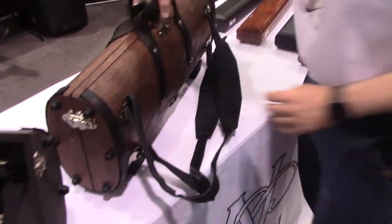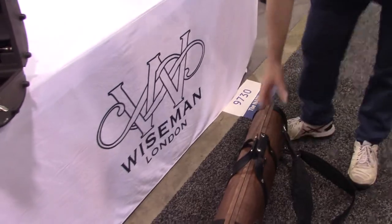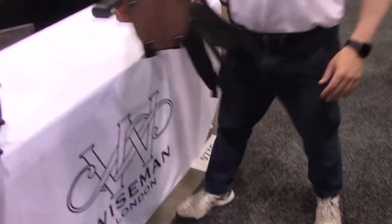You'll notice how the case bounces. So you've got the shock absorbing on the outside and you've got the shock absorbing on the inside too.